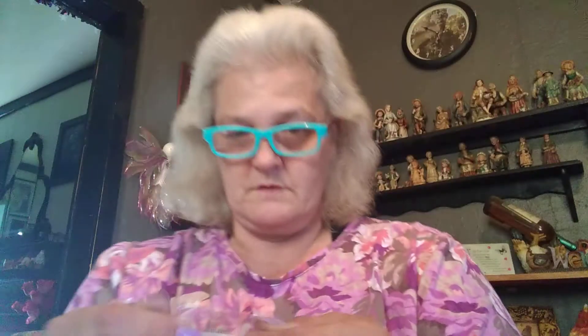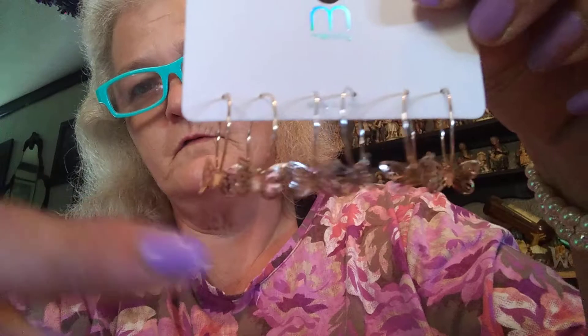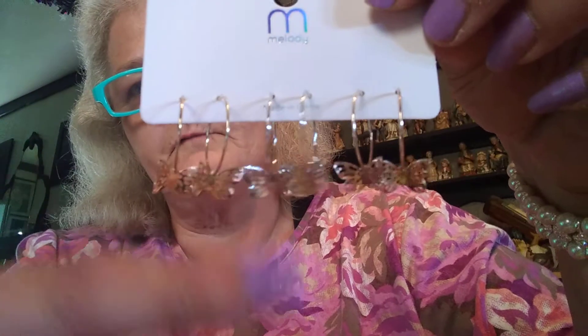Then I got these little butterfly earrings. Let me see if I can open them so you can probably see them better. They're really pretty — two gold and one silver.